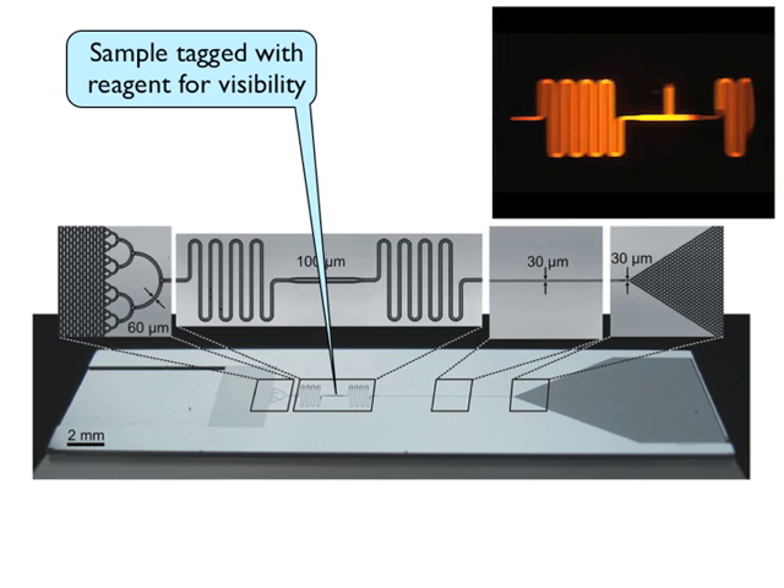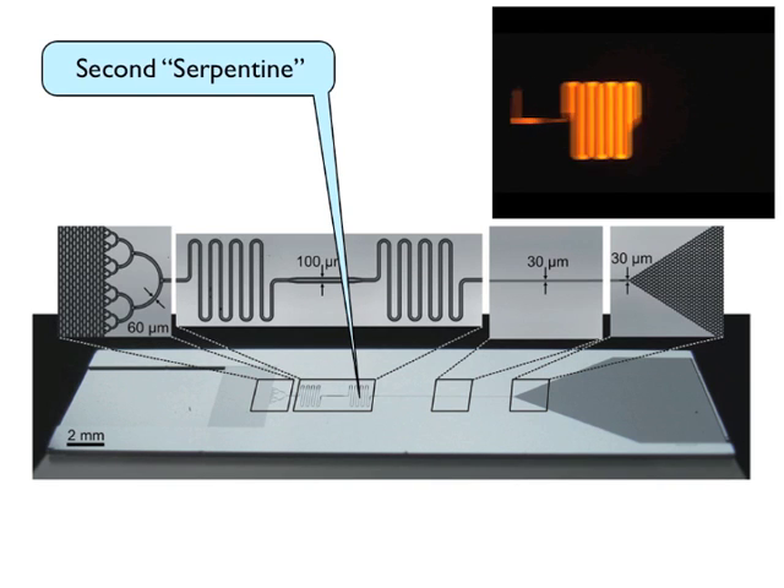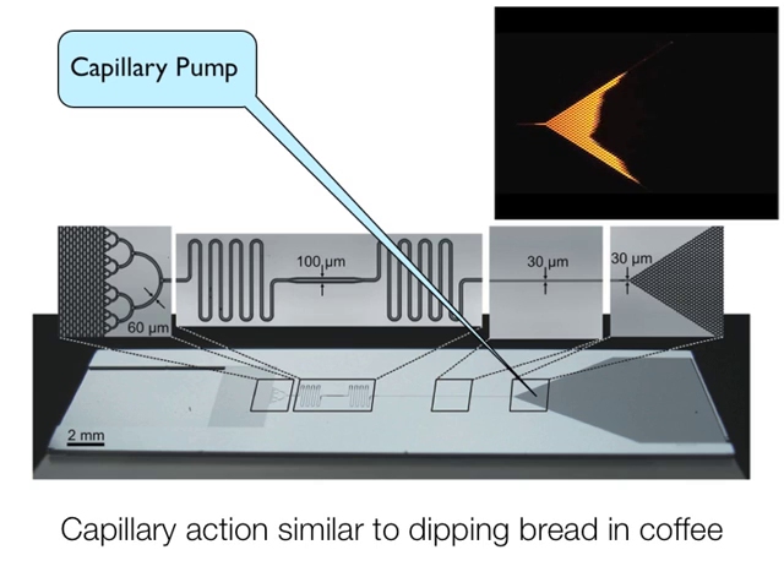The last section, called the capillary pump, then pulls the liquid at a very precise rate for as long as needed, based on the type of test. The team has already started to develop the next chips, which will be able to detect up to six samples simultaneously.